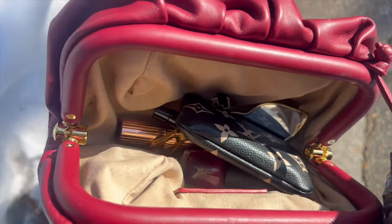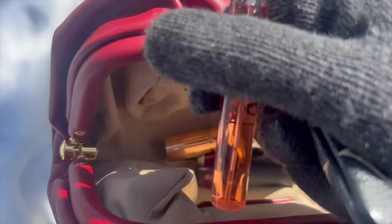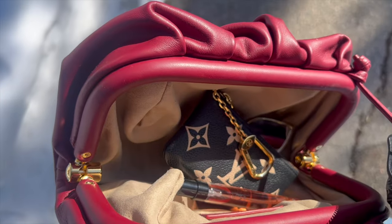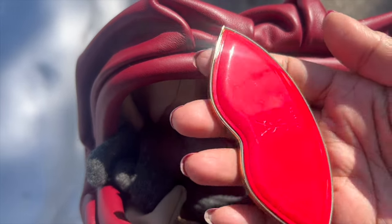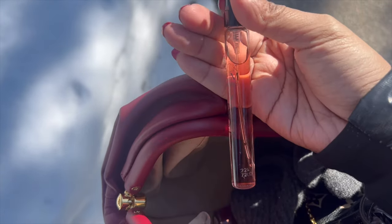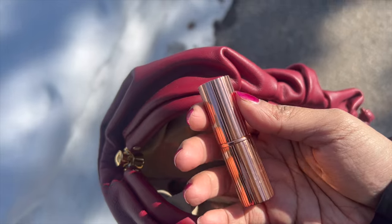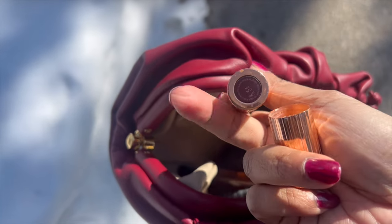Let me quickly show you what I have in the bag today. I have all my cards, a travel-size perfume from YSL — let me take my gloves off so I can show you better. I have my cards, a tiny little mirror also from YSL which I just recently got and love — it's so convenient. And my travel-size perfume which smells so lovely. I'm wearing it today and absolutely love it. I also have my lipstick from Charlotte Tilbury.